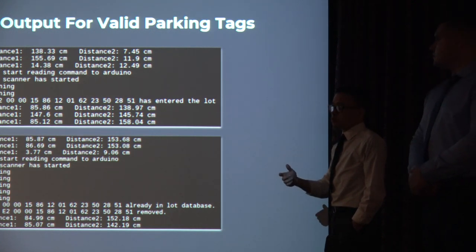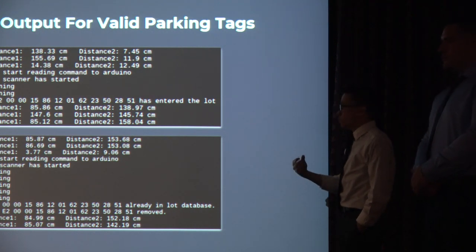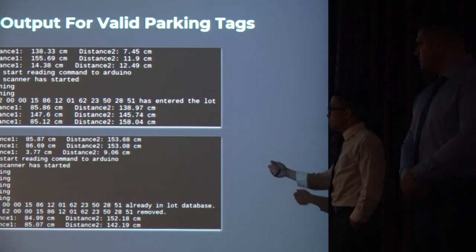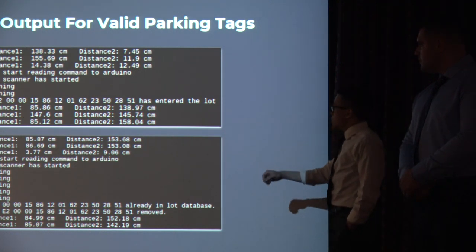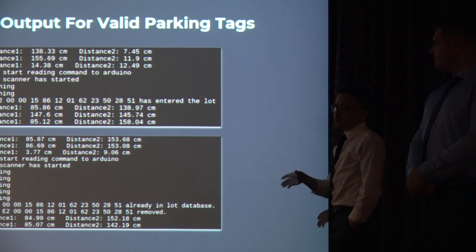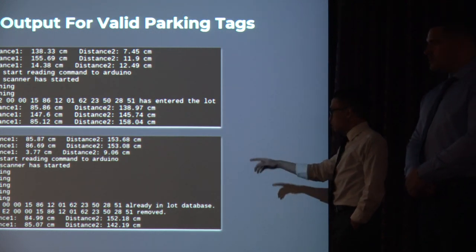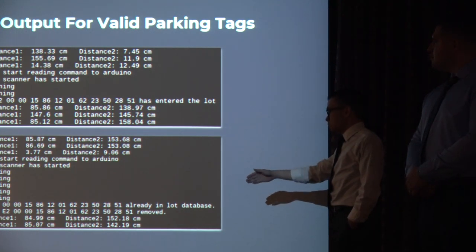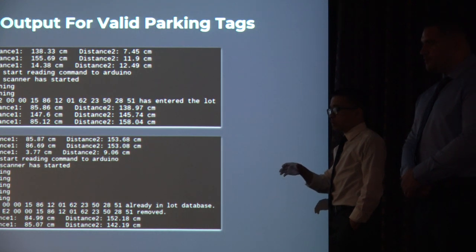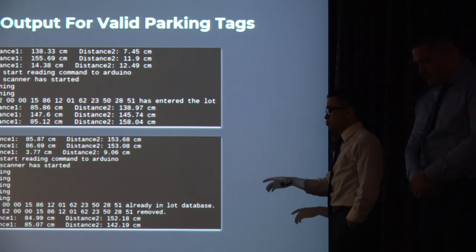That 20-centimeter threshold can be adjusted accordingly — you can increase or decrease the distance before the scanner begins working. Once the scanner has begun working, you can see the tag ID and it will register that the tag has entered the lot. When a vehicle wants to leave the lot, the scanner hits the tag and registers that the vehicle is already logged in the database. It will acknowledge that since it is already in the database and being scanned a second time, the vehicle is leaving, and it will remove the entry from that specific lot.